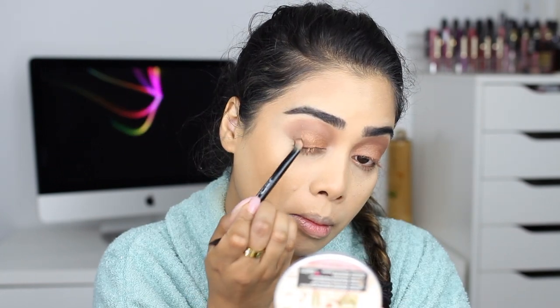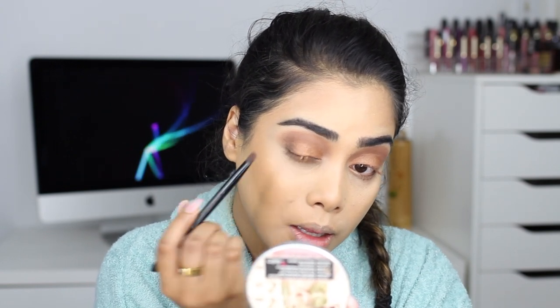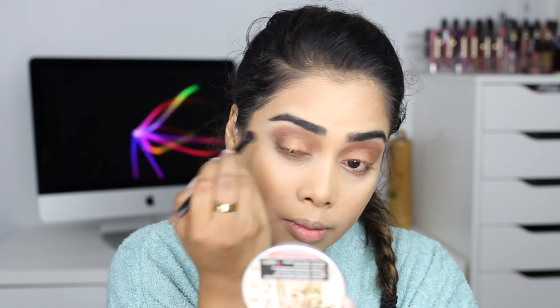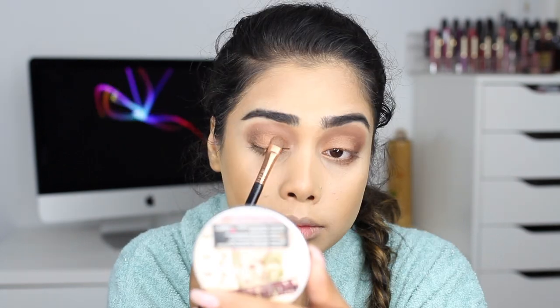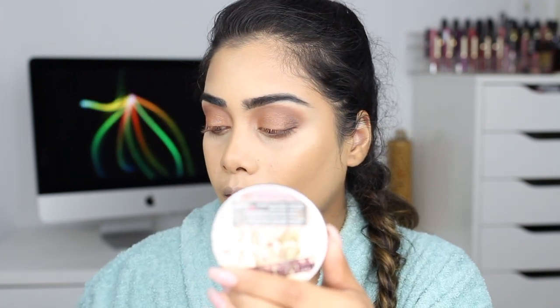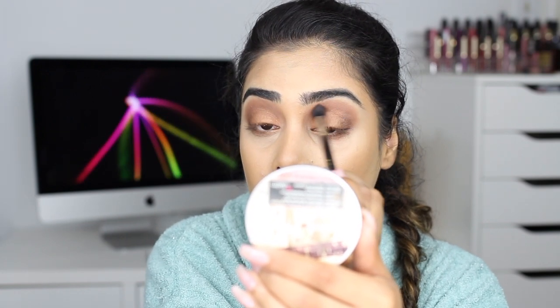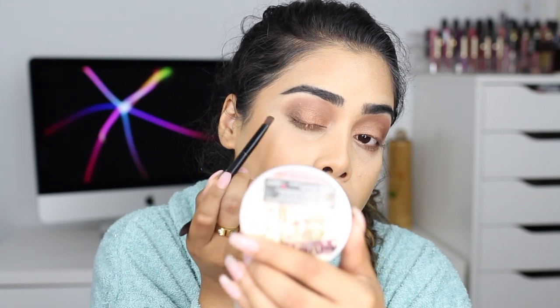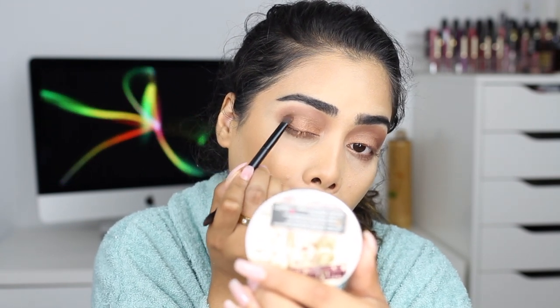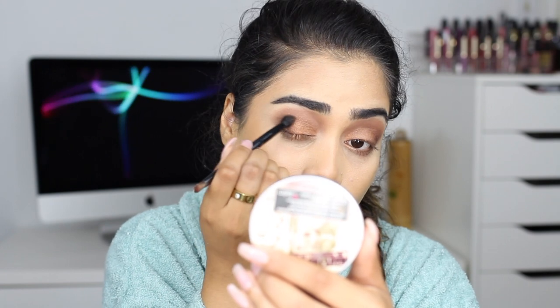Then I'm going into the Tartlet in Bloom palette and picking up the shade Leader, putting that in my outer V with my Anastasia brush. I flip the brush over to really blend everything out, then go back into that same lid shade and put it over my lid again to merge the darker outer V shade with the lid. This is just how I like to do my eyeshadows — I pack a color on and blend it out, pack it on again and blend it out. I like to gradually build up colors rather than going in with a lot at once.